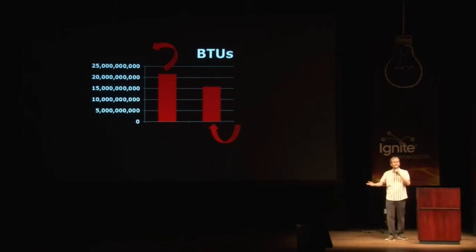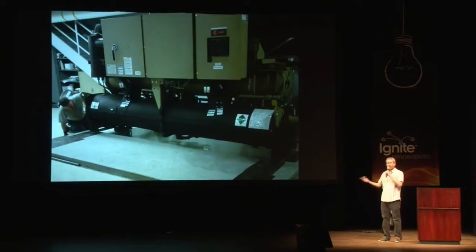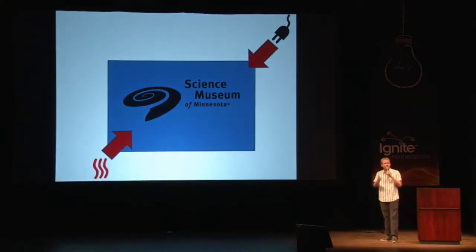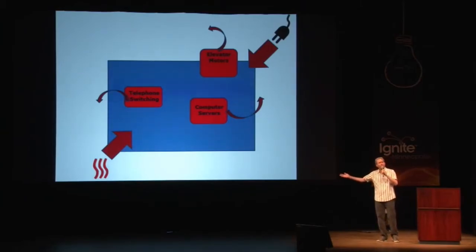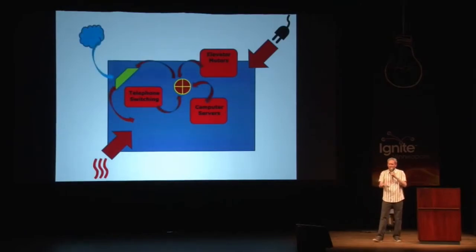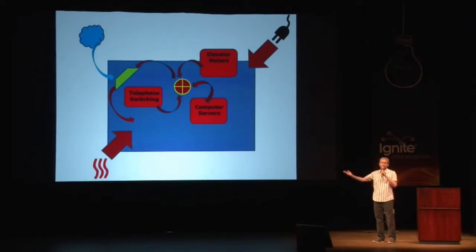So we embarked on an energy efficiency retrofit of the museum and purchased two machines called heat recovery chillers. They allow us to extract heat energy from where we don't want it and move it to where we do want it. Our modern buildings are big complex machines, so imagine the Science Museum as a big blue box. We buy hot water from District Energy St. Paul to heat the building and electricity from Xcel to power it. All that electricity degrades into heat — more so in areas like telephone switching equipment, computer servers, and elevator motors. Before the retrofit, we threw that heat away. But now, with these two machines, we extract that heat and transfer it to a heat exchanger. In wintertime, as we pull in fresh but cold air from outside, it passes through the heat exchanger, picks up the heat, and warms the interior of the museum.